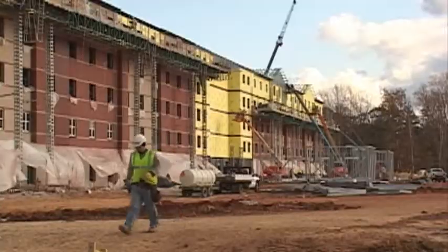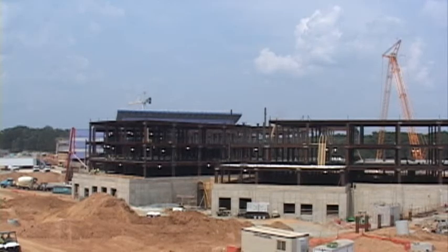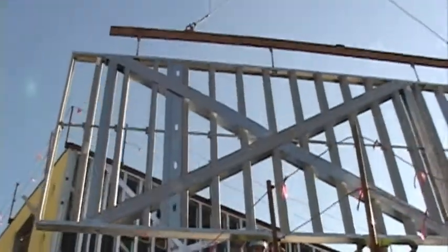Leadership in Energy and Environmental Design, or LEED, is a process developed by the United States Green Building Council, which certifies buildings to specific levels of being environmentally friendly and energy efficient.